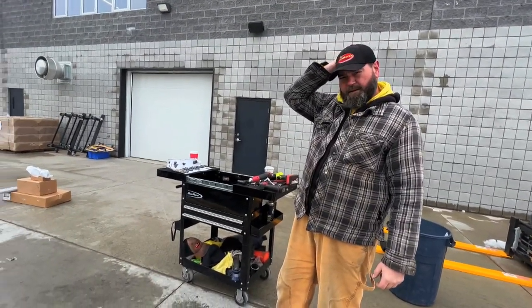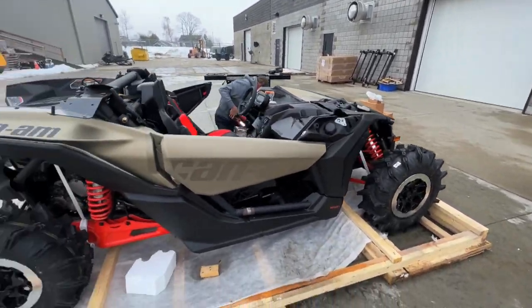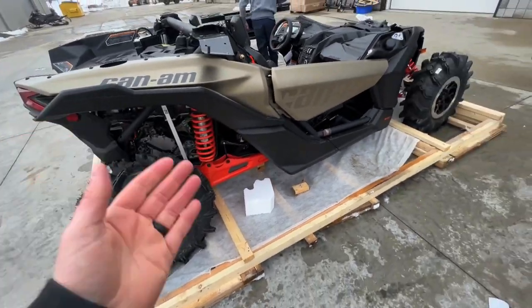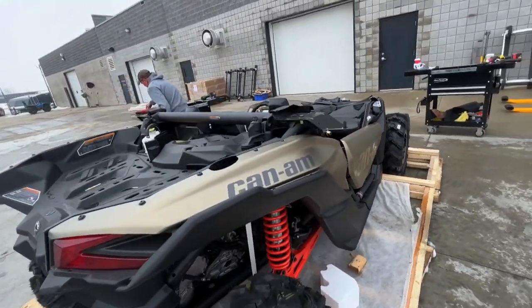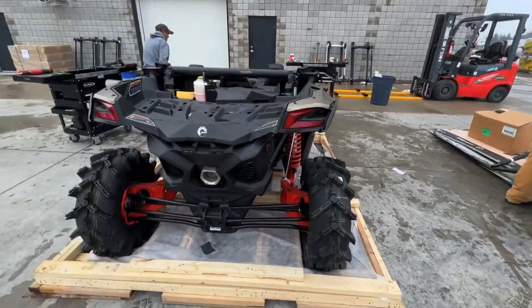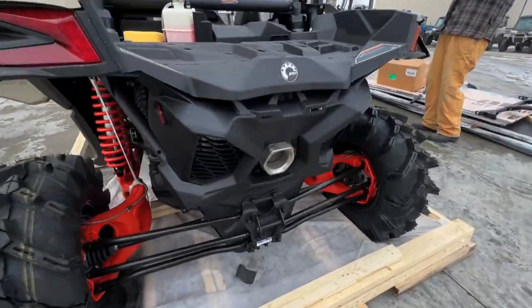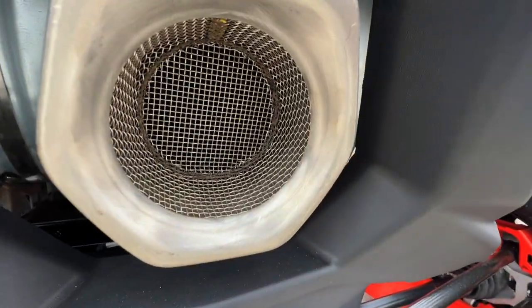It's just the XRS, doesn't it? They did come with beadlocks — well, before my DS came with beadlocks and now they don't even come with beadlocks. Usually the Turbo RRs come with beadlocks. Anyway, I guess it all depends on the options. The exhaust looks a little different on this one.